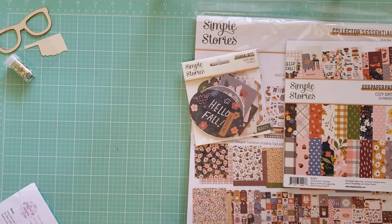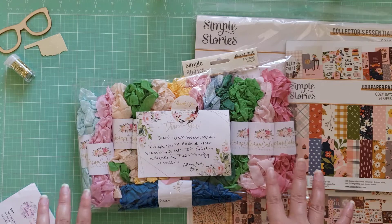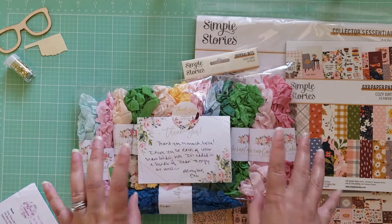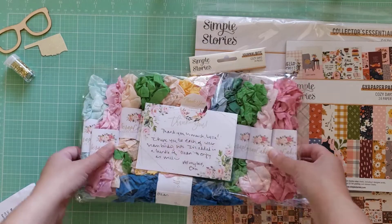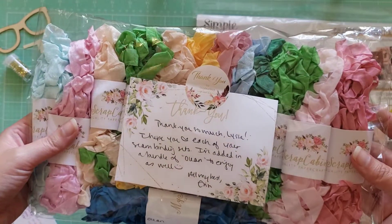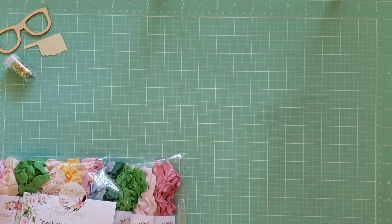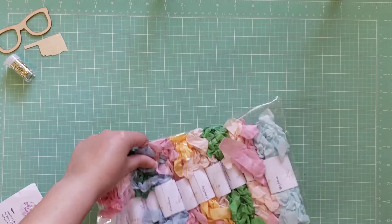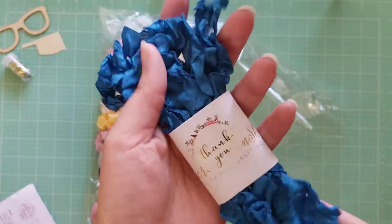The next shop is a shop that I've never shopped at before, but I know lots of people do, which is My Scrap Cabin, where everyone gets their fun seam binding. I wanted to pick some up to decorate junk journals that I'm making. So I picked up a couple packs, and I got a freebie as well. I'll show you guys what each color looks like and the name of each color.